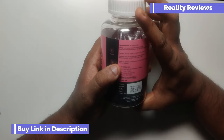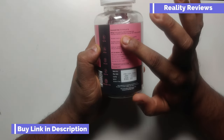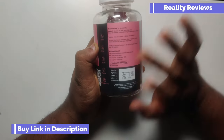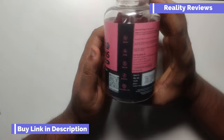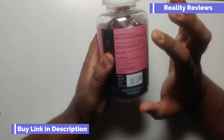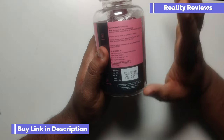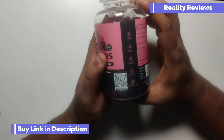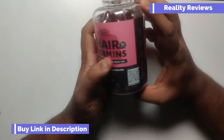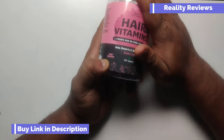It's proudly made in India — that's good. The recommended usage is one gummy per day, not more. This gives you 30 gummies for 30 days. Do not exceed more than one suggested serving. This product is not to cure any disease — it's a normal health supplement. Let's check whether it's actually a health supplement.